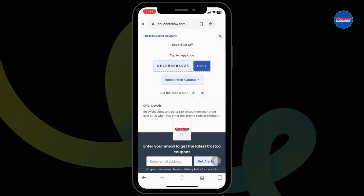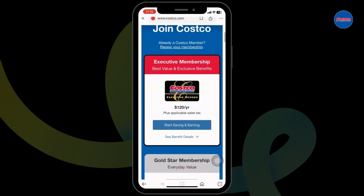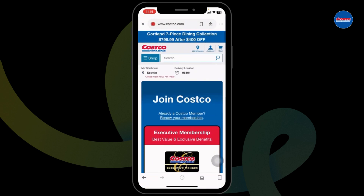Make sure you check the expiration date of the code, whether it is valid or not. If it is valid, click on 'Redeem at Costco.' You'll be directed to the official website. Once you're in the website, log in to your account, make your purchase, and proceed to checkout.